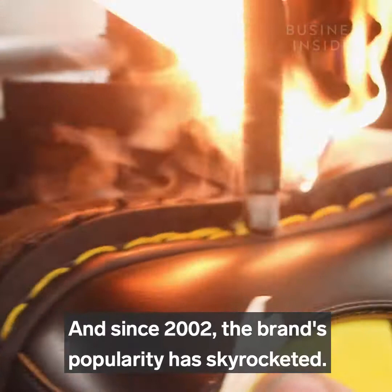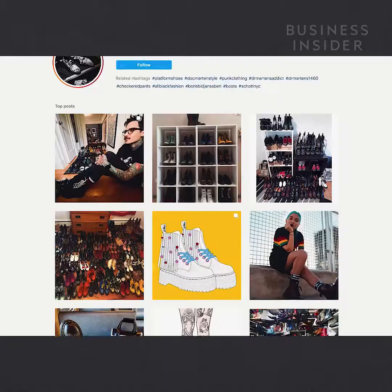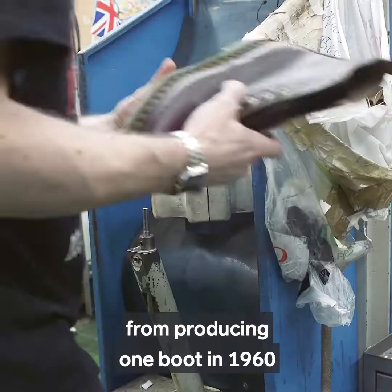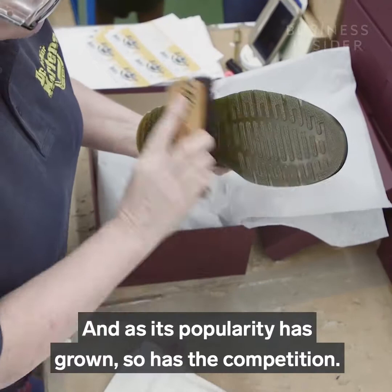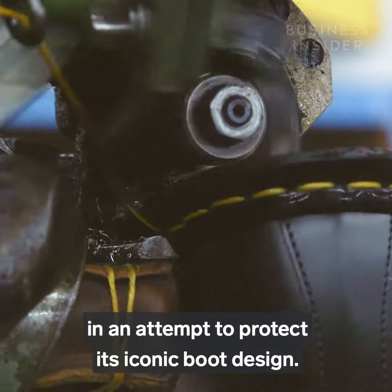Regardless of the materials, Doc Martens' style has endured, and since 2002 the brand's popularity has skyrocketed. The counter-cultural image that made it so famous has stuck to this day, despite the expansion from small-town British-made boot to international icon. Over the years, the company has evolved from producing one boot in 1960 to producing around 250 styles each year. And as its popularity has grown, so has the competition — Doc Martens has filed lawsuits against Urban Outfitters, Vans, Boohoo, and others in an attempt to protect its iconic boot design.